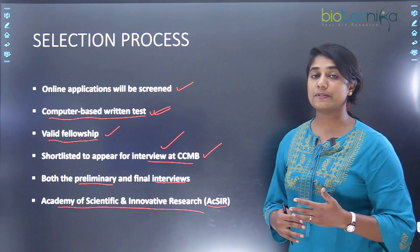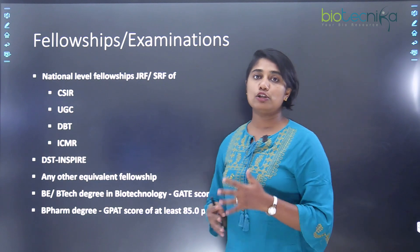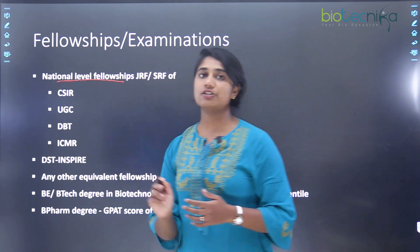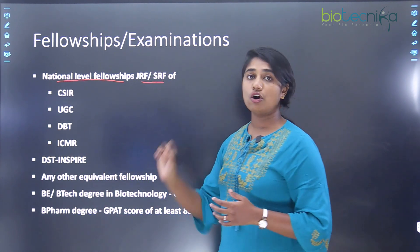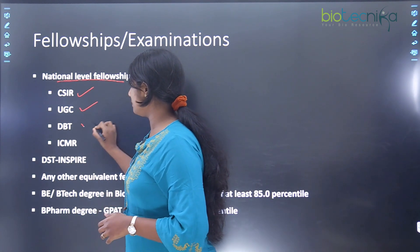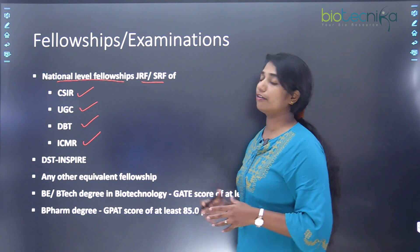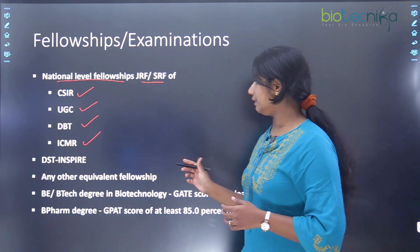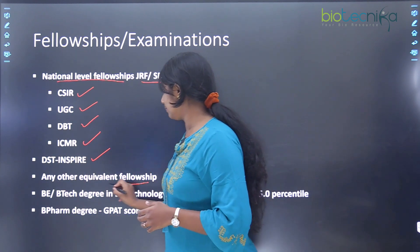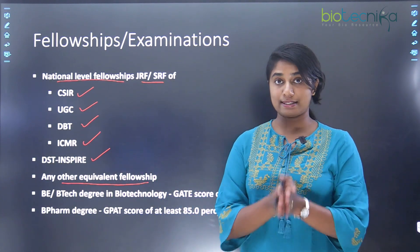Now, what are the different fellowships that are valid for CCMB PhD? First are national-level fellowships of JRF or SRF. For example, it could be CSIR, UGC, DBT, or even ICMR — any of these national-level JRF or SRF fellowships are valid. Secondly, you could be a DST Inspire fellow or hold any other equivalent fellowship. These are the different fellowships under which you can apply for PhD at CCMB.